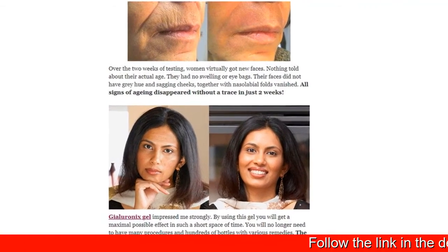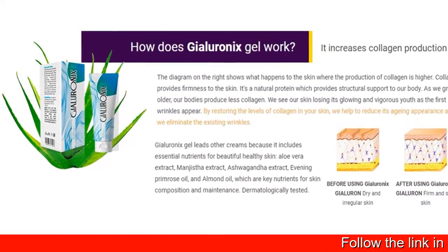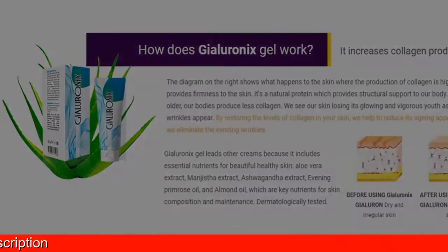By using Gyalio Onyx Gel you will get a maximal possible effect in a short space of time. You will no longer need to have many procedures and hundreds of bottles with various remedies.